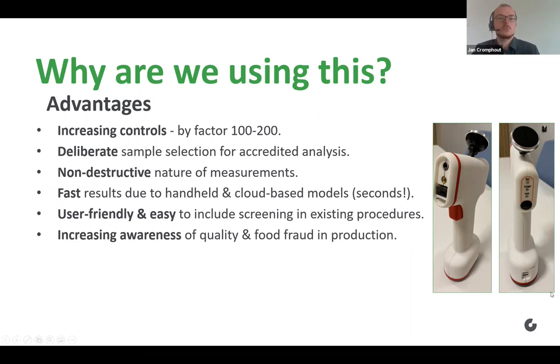We can now also send a deliberate sample selection for accredited analysis. The sampling is done at random, and afterwards the non-compliant samples can be sent for accredited analysis to be 100% sure. For raw materials in the factory, it's a great advantage that the method is non-destructive as well. The method is also really fast — once you've set everything up, in a matter of mere seconds you can have your results. It's also very user-friendly: after a very short training, the NIR spectrometers can be used by almost anyone, making them easy to implement in existing procedures.